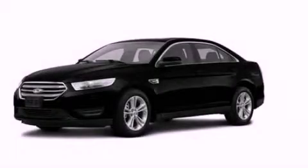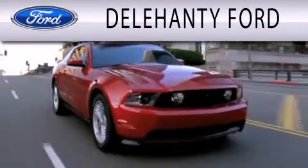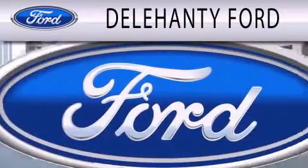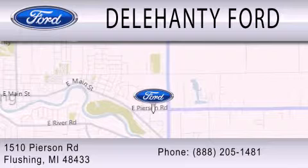We hope you found this video informative, please contact us today. Dillahanty Ford is dedicated to doing everything possible to ensure that the experience you have selecting your next vehicle is as pleasant as possible. We are located at 1510 Pearson Road in Flushing.